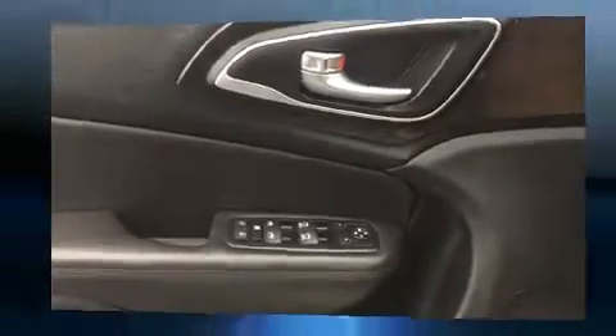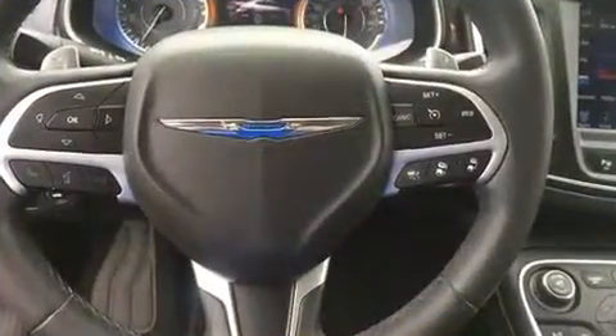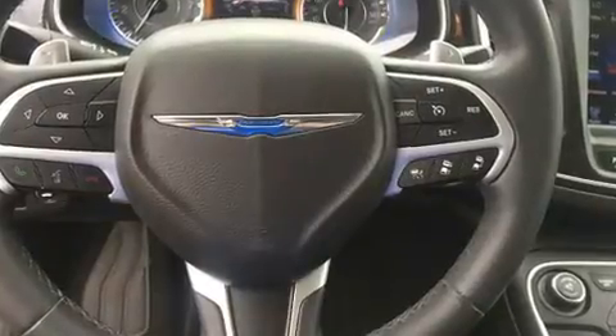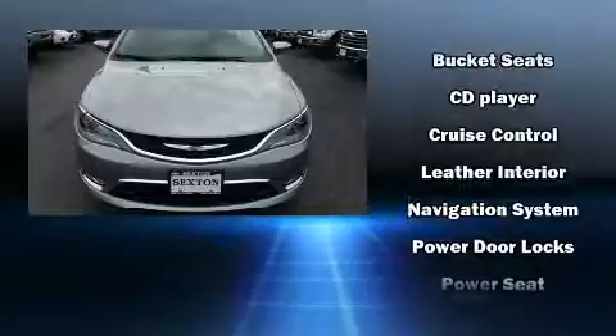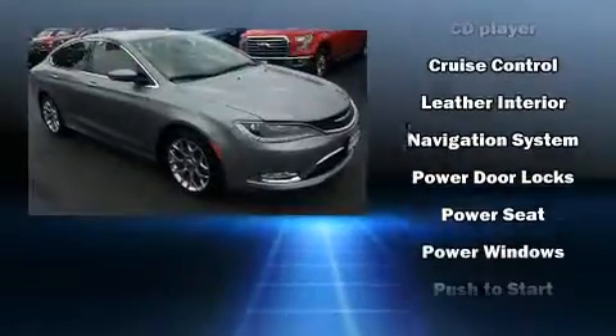Chrysler ensures the safety and security of its passengers with equipment such as head curtain airbags, brake assist, ignition disabling, and four-wheel disc brakes with ABS.